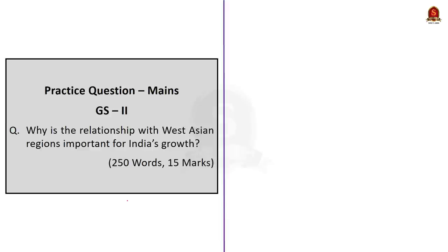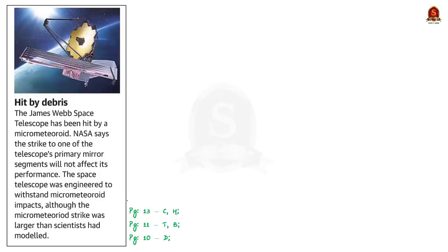Let us get to the next discussion. The next news article states that the James Webb Space Telescope has been hit by a micrometeoroid, which struck one of its mirror segments. NASA has confirmed this will not affect the performance of the telescope, as it was engineered to withstand such micrometeoroid impacts. Today let us understand what a micrometeoroid is.